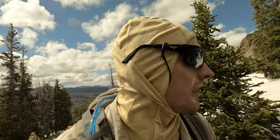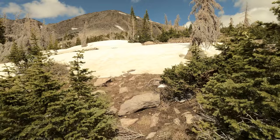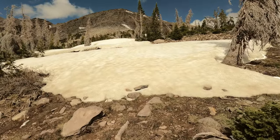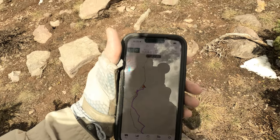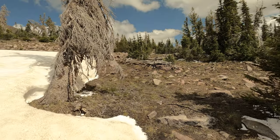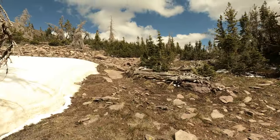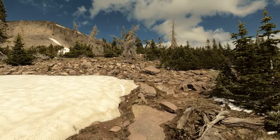Here's an example of the difficulty of staying quote-unquote on trail because it really isn't a trail. But my GPS says that we are on it — almost perfectly on it. The snow is in the way, and even if it weren't, there's not a really well-defined path to take. So it's one of those things where you just have to know your destination and do your best to find your way there.